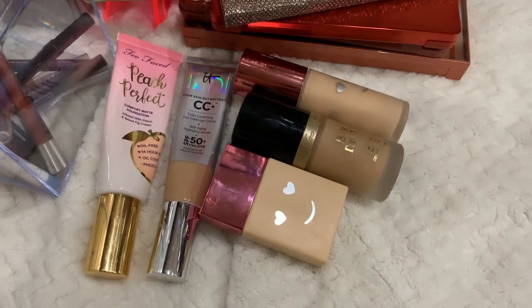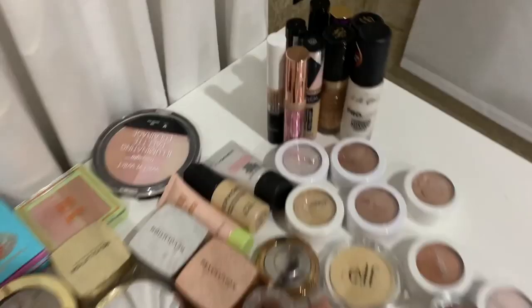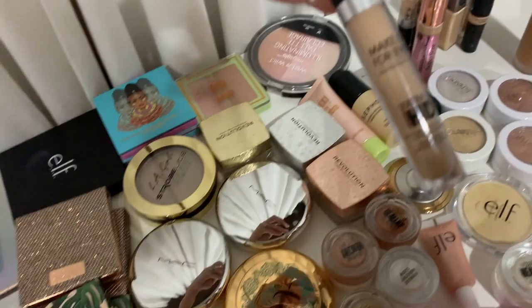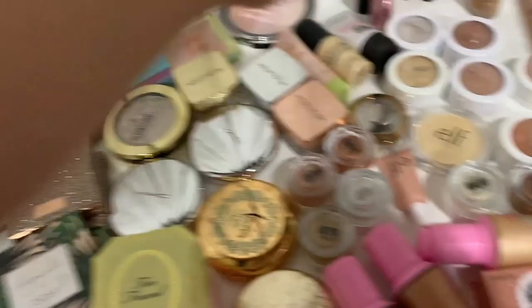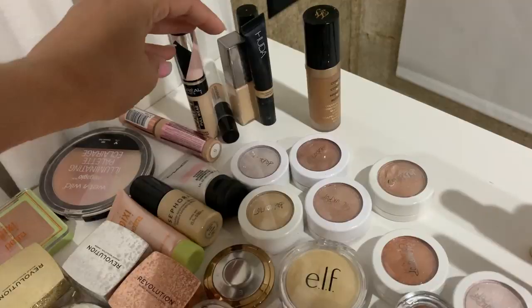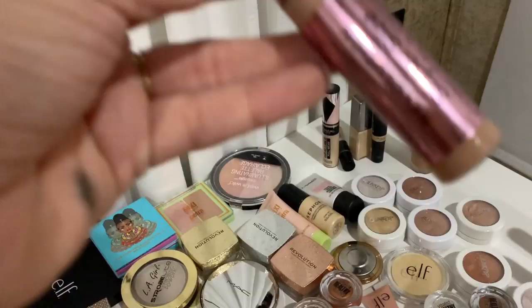I'm also gonna keep the Peach Perfect and the shade Nude by Too Faced — love these two. And then this one is more of a CC cream everyday foundation, keeping it because sometimes I just want a super light tinted foundation. So these five are perfect. For concealers, I really like this one — it helps with shades, makes things a little lighter. Also really like this one, the Makeup Forever HD, which I was using recently. And I'm keeping the Makeup Revolution super-sized one.